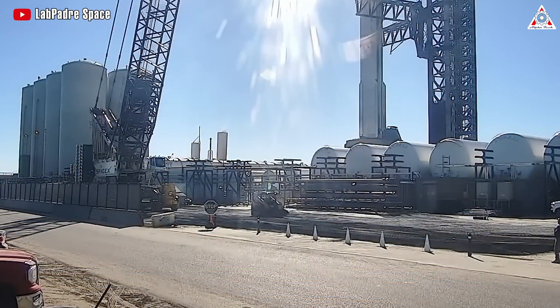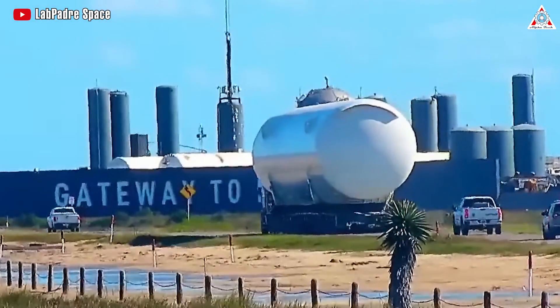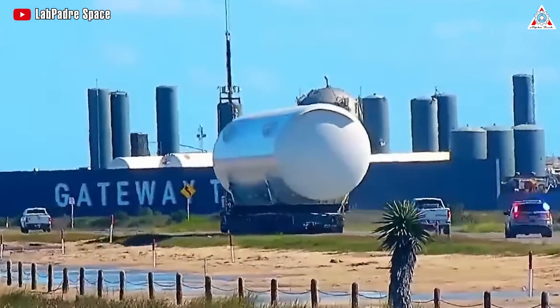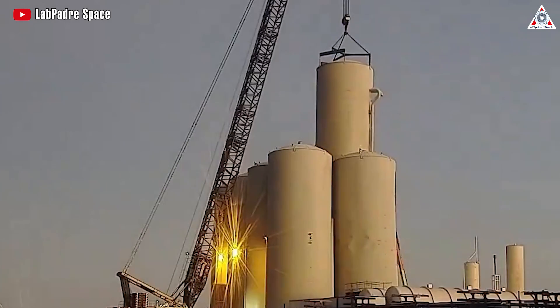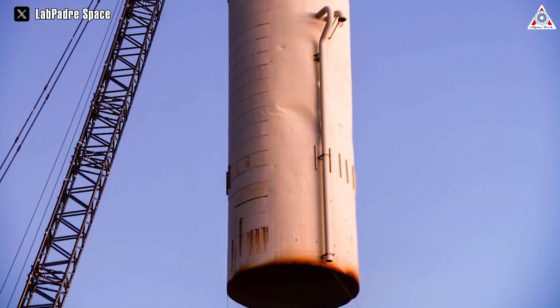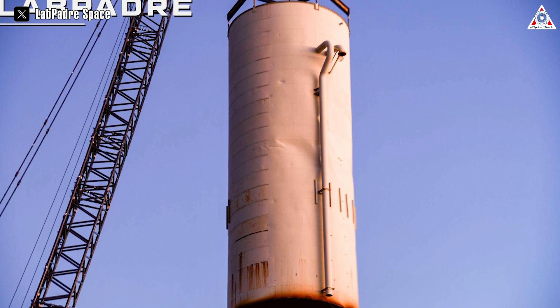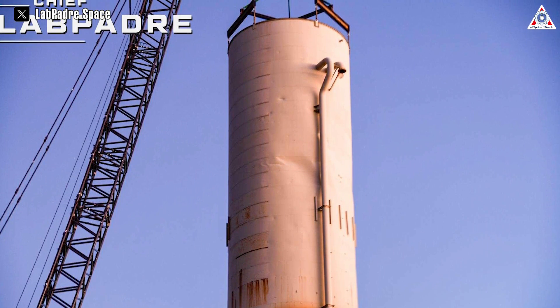It's fascinating to witness the upgrade process at this location. We must acknowledge SpaceX's commendable work pace — the removal of a tank from its position just took 15 minutes. This undoubtedly foreshadows a promising installation process for the more efficient equipment set to replace the old water tanks soon.